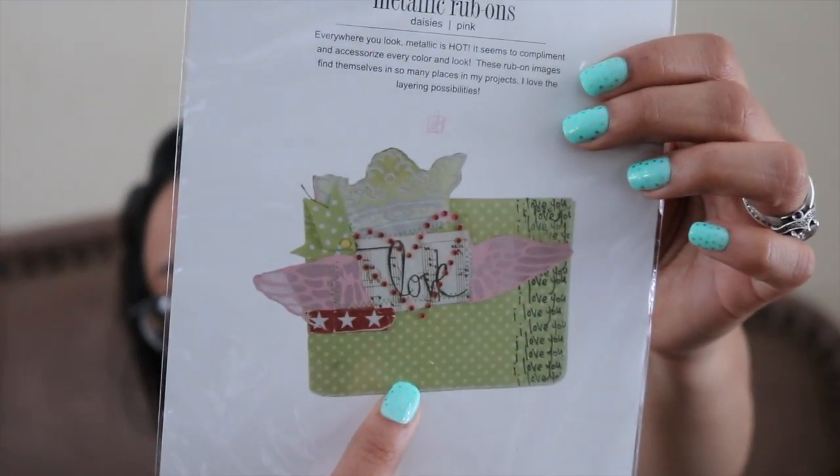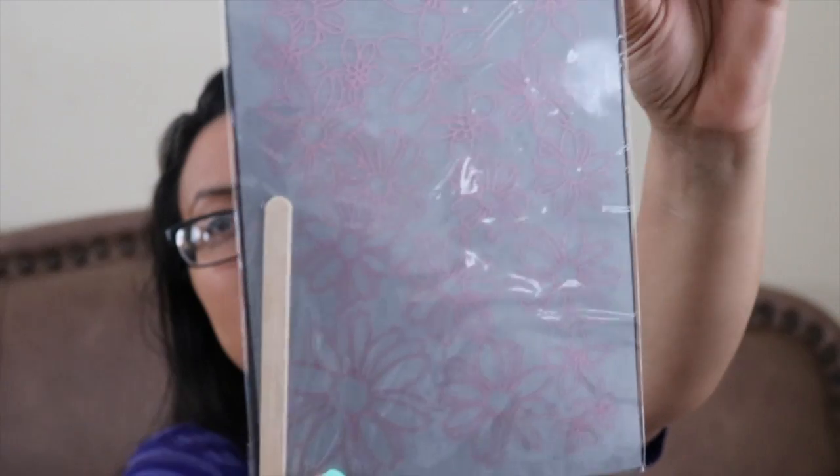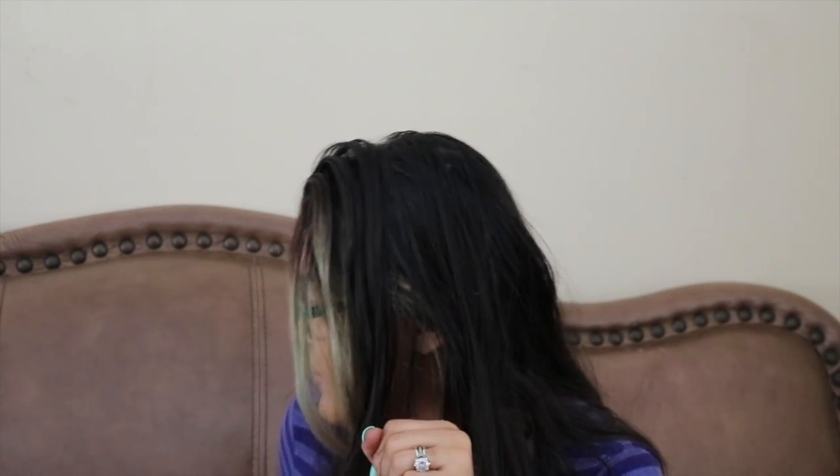This metallic rub-on images set — I believe you put it on paper images and stuff, like for pocket letters. You just rub it onto the paper and it sticks. I remember doing these when I was younger, rubbing them on paper or wood — I used to rub them on my door and I think my parents used to hate that. I remember doing these when I was little using like a popsicle stick like this.